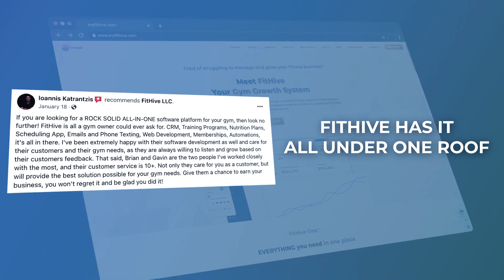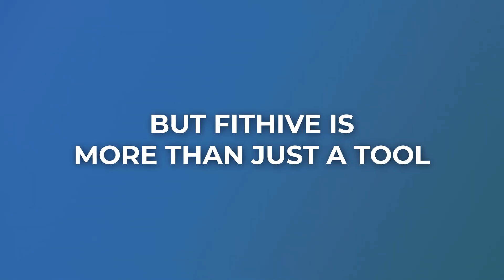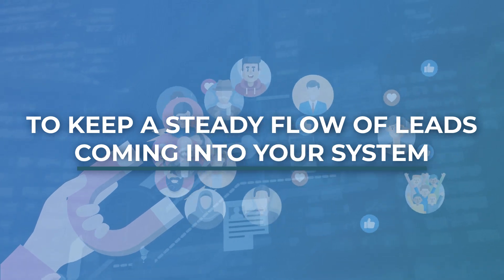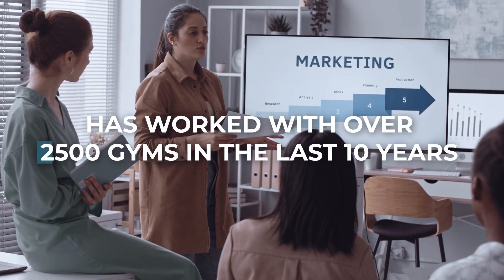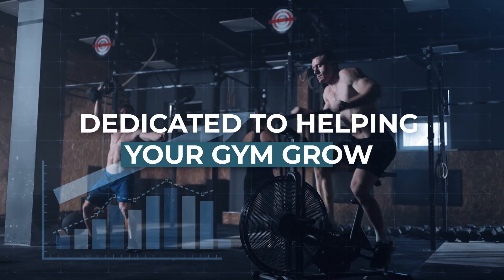Bidhype consolidates all these tools into one seamless platform. Say goodbye to multiple logins and data confusion. Bidhype has it all under one roof, saving you time and money. We offer done-for-you marketing services to keep a steady flow of leads coming into your system, ensuring your gym remains profitable. Our team of marketing experts has worked with over 2,500 gyms in the last 10 years, dedicated to helping your gym grow.